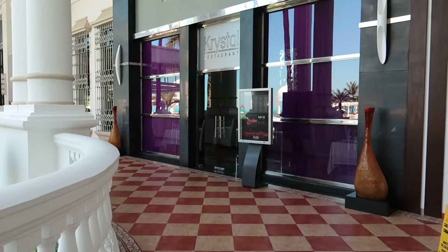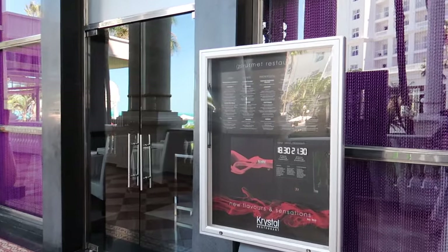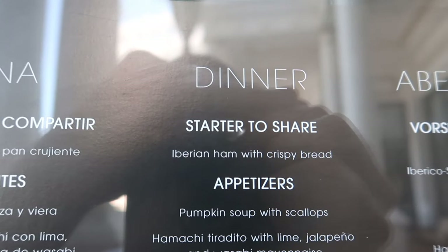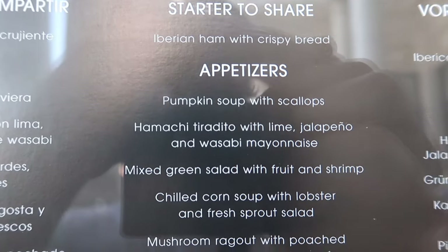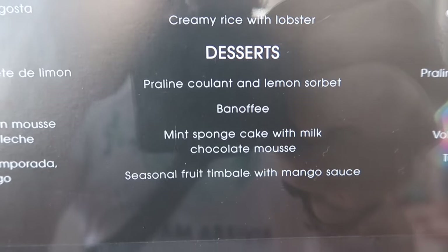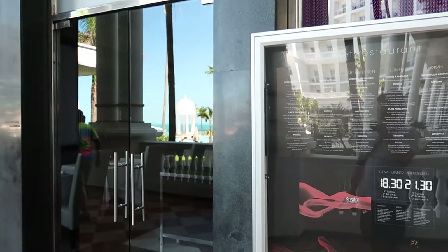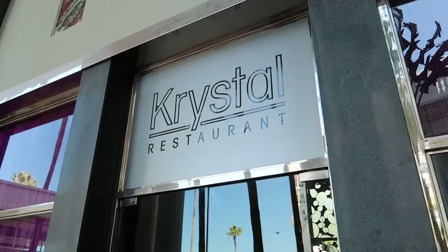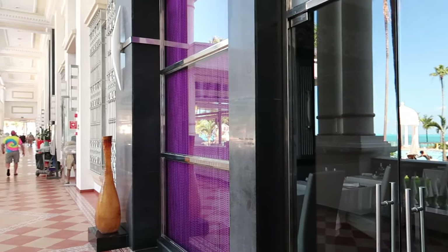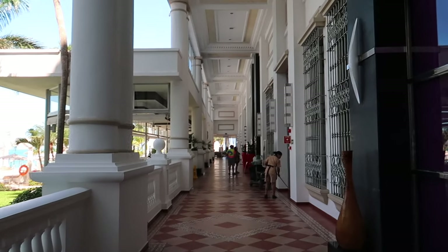Coming around this way, this is our second a la carte restaurant — this is Cristal, a gourmet restaurant. It looks like it's the exact same menu as the Riu Palace Peninsula. I'll be honest: we visited some of these a la carte restaurants a few years ago and they were a little bit better. Some of the quality has gone down at the Riu Hotels in terms of the a la carte, but you can still find a lot of good food. Just wanted to share our honest opinion on that.